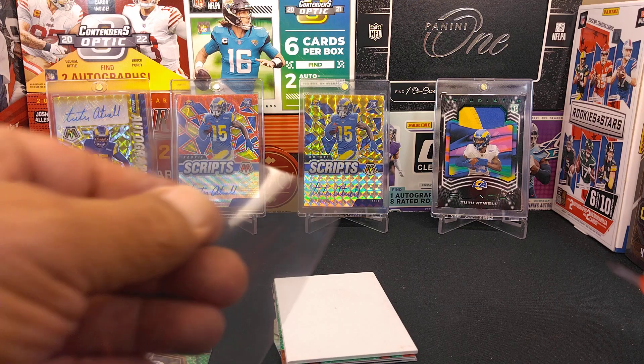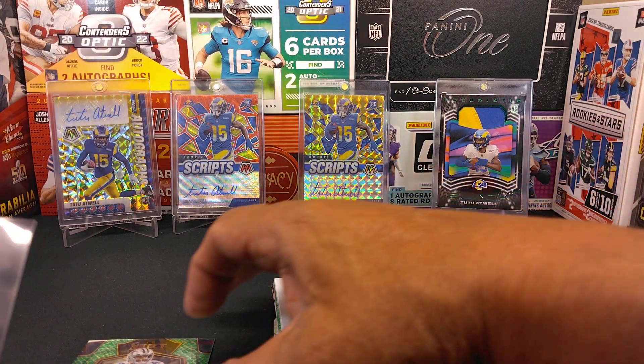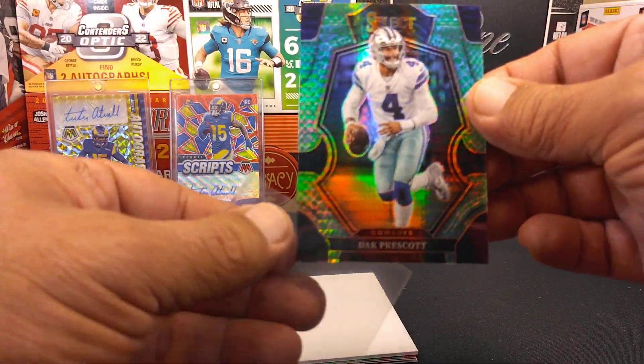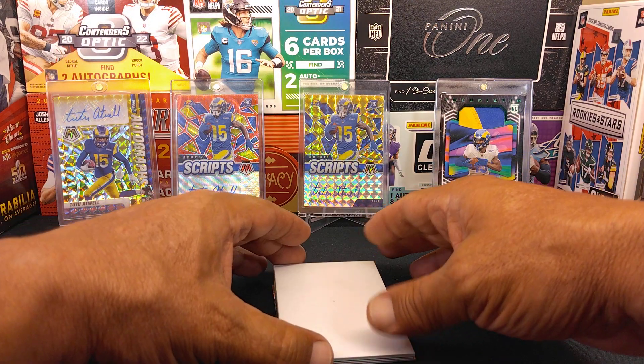It seems to be prevalent that people go for those number ones. This could be one that's on its way to getting graded as well. I don't know how popular Zach is, but Dak Prescott — there we go, there's a Dragon Scale. Nice!